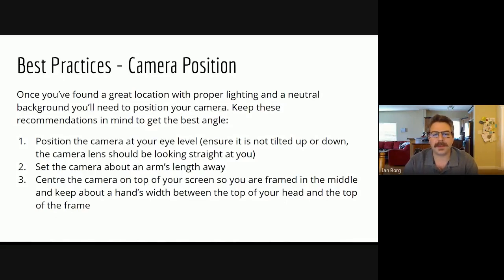Next, set up the camera about an arm's length away — I'll just stick out my arm to show that. This nicely puts me in the frame — not too close where I'm overpowering the image, and not too far where I look disengaged. Center the camera on top of your screen and keep about a hand's width between the top of your head and the top of the frame. That hand's width is called headroom, and it ensures there isn't a great big space above your head or the opposite where your head is cut off.